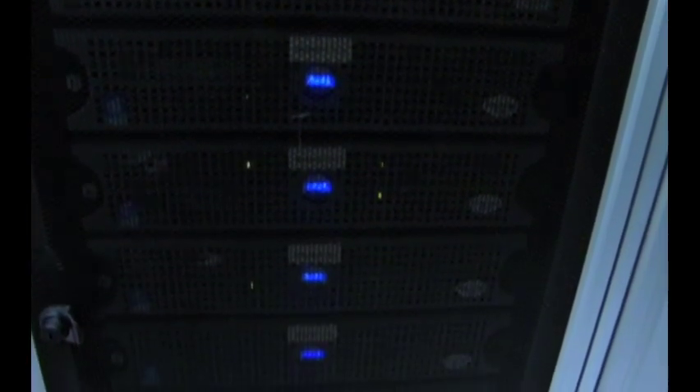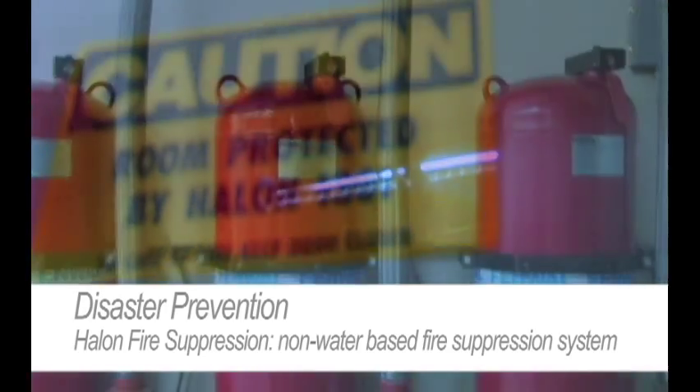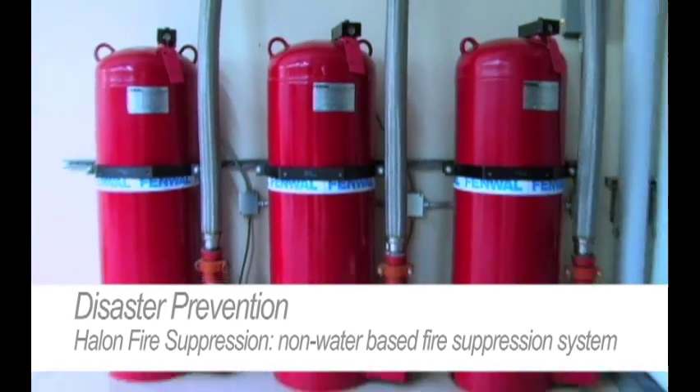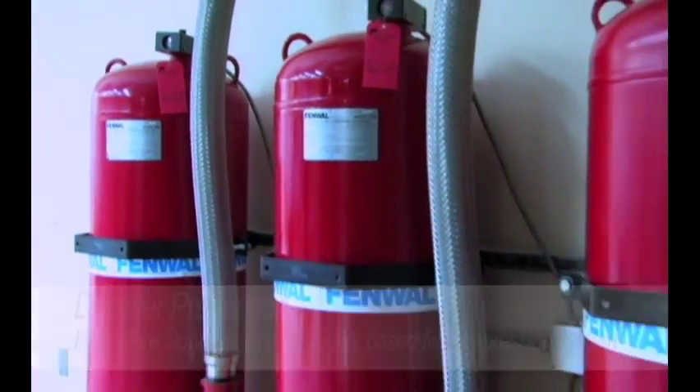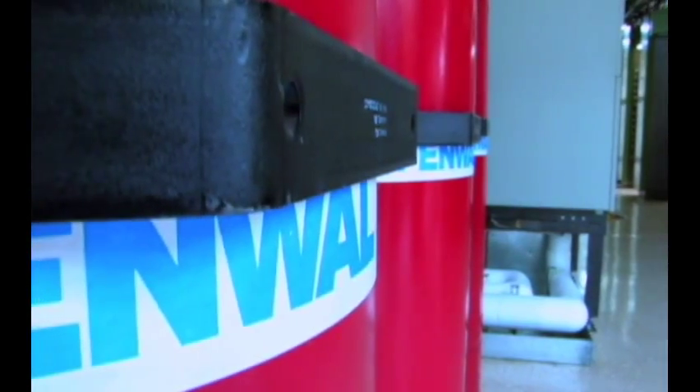Safety and security are important considerations in a data center. Our data center here in Anchorage has a Halon-based fire suppression system. This is a non-water-based system as recommended for electrical equipment. We also have cameras both within the data center itself as well as monitoring the exterior to ensure that your data and equipment is kept safe and secure.